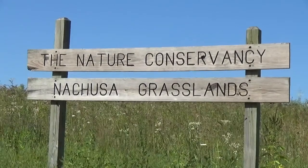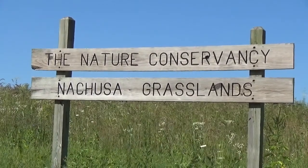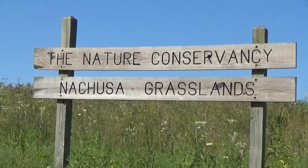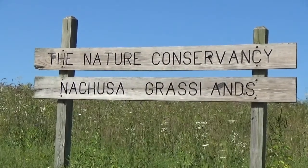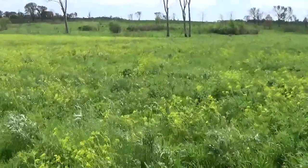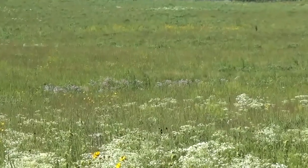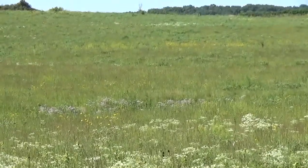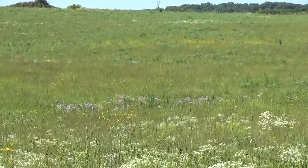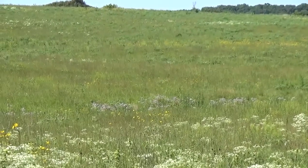I do my research in the Nachusa Grasslands, a restored prairie managed by the Illinois Nature Conservancy. Restoration is important to me because we can use it to reclaim wild places that have been lost to human development. At restoration areas like Nachusa, land managers attempt to rebuild prairie sites from reclaimed agricultural land, ideally making the restored sites look and act like the few original remnant sites over time. My research results will provide recommendations to the land managers about which management strategies work best for restoring the prairie.